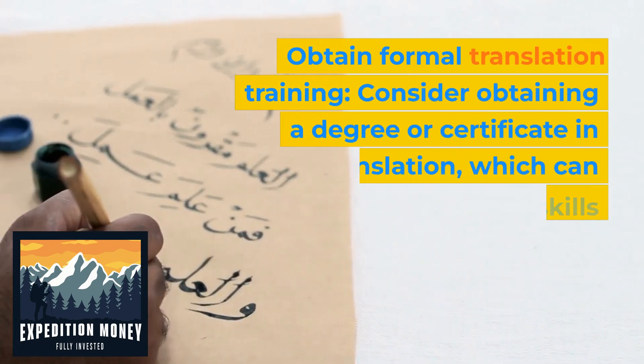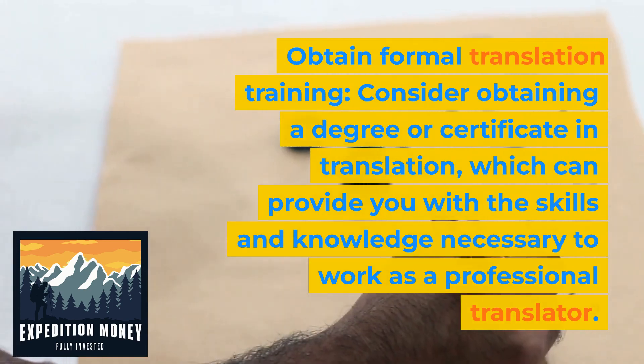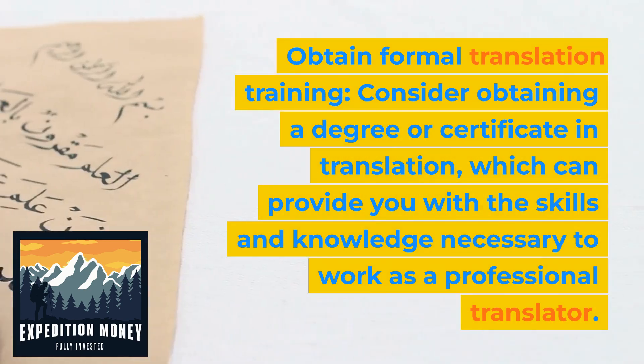Obtain formal translation training. Consider obtaining a degree or certificate in translation, which can provide you with the skills and knowledge necessary to work as a professional translator.